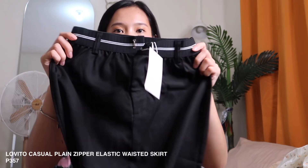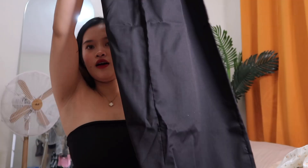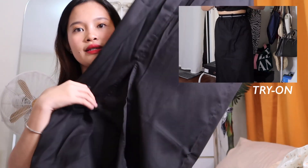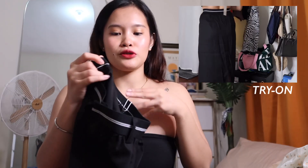Next is a skirt. It has a patch-like design at the top. It's a long skirt with a slit design at the back. I feel like I'll wear this to church, or for a street style look with a white top. It's so perfect.